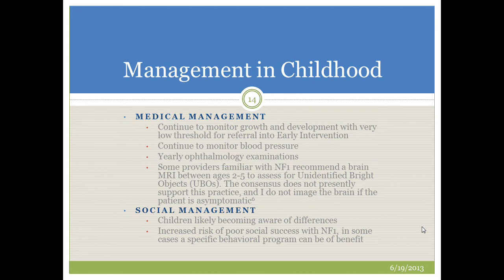Management in childhood is quite similar to infancy: we continue monitoring growth and development, and we have a very low threshold for referring patients into early intervention programs. We continue to monitor blood pressure and perform yearly ophthalmology examinations looking for optic gliomas. Some providers recommend brain MRIs between ages 2 and 5 to assess for unidentified bright objects — T2-weighted hyperintensities that probably result from differences in myelination in patients with NF1. However, current consensus does not support routine brain imaging if the patient is asymptomatic, though MRI is reasonable for patients with focal neurologic deficits, major developmental concerns, or new onset seizures.